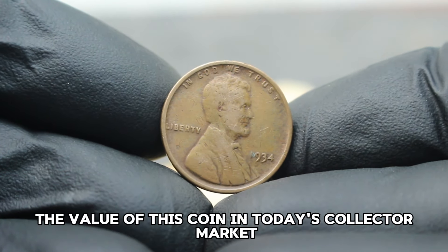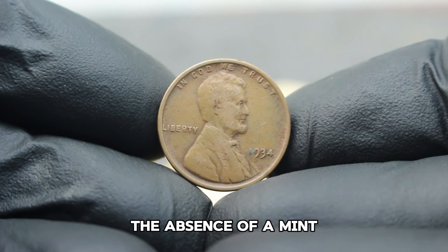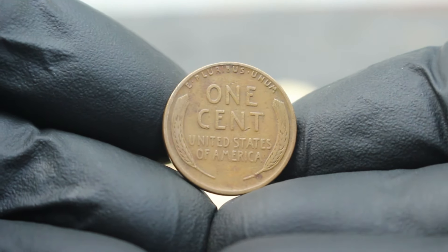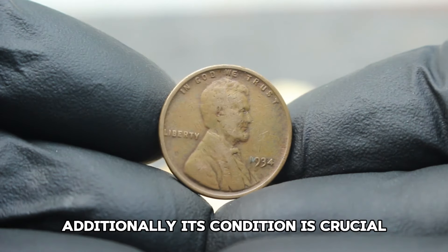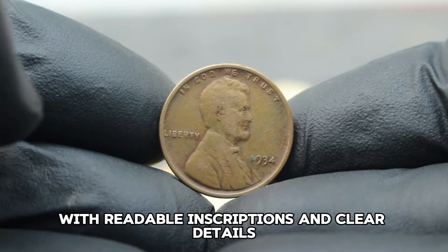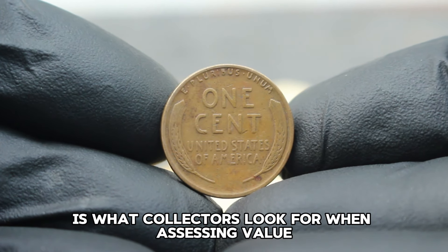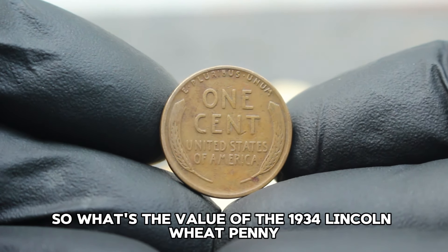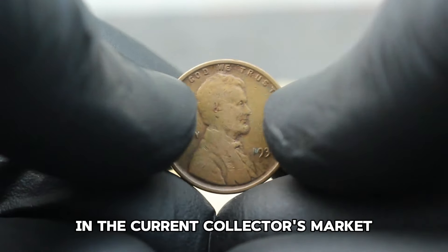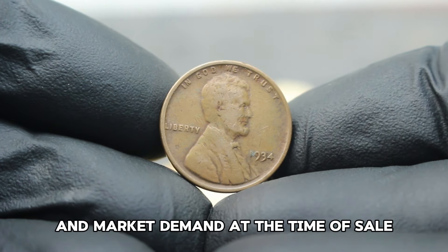Several factors influence the value of this coin in today's collector market. Its rarity plays a significant role — the absence of a mint mark on this particular year's issue makes it somewhat scarce. Its condition is also crucial; a very fine grade suggests the coin has circulated but remains in decent shape with readable inscriptions and clear details. In the current collector's market, this coin can fetch anywhere from $89,000, depending on its exact condition and market demand at the time of sale.